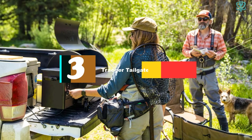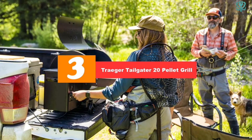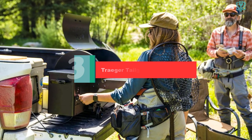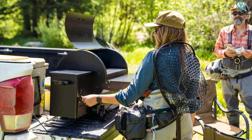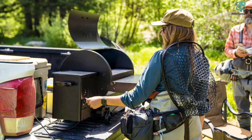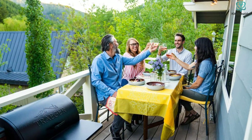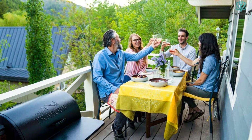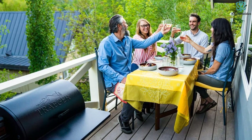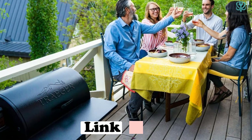At number three we have the Traeger Tailgater 20 Pellet Grill. One of the pitfalls of normal smokers is that they can't be taken along for camping trips, summer getaways, or tailgating parties. That's where Traeger's portable smoker grill comes in handy. This pellet smoker has easy-to-use digital controls, an electric auto-start ignition, and an auger system that feeds pellets into the fire, so all you have to do is make sure the hopper is full and the grill will do the rest.